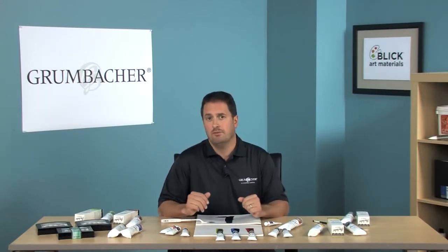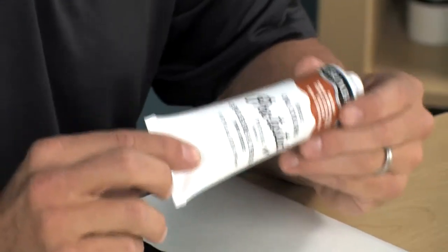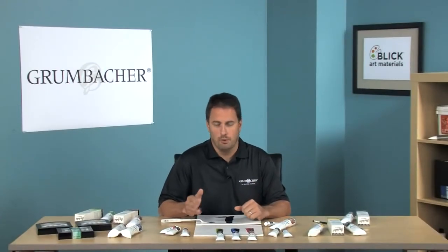54 of those are single-pigment colors, and 73 colors are rated one, or excellent, for lightfastness. 24 of our most popular colors are also available in the large 150ml tubes. So remember — Pre-Tested Artist Oils are a great paint at an affordable price.